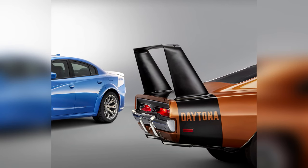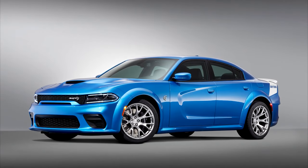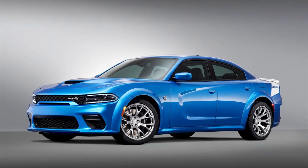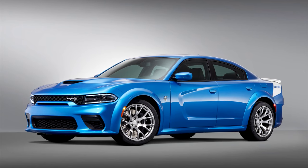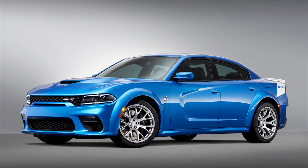Like its 50-year-old predecessor, there will only be 501 models made. This is pretty much all the information we have on this wide body. They will be bringing it to a few car shows in the coming months, and it looks like it will be available early next year.